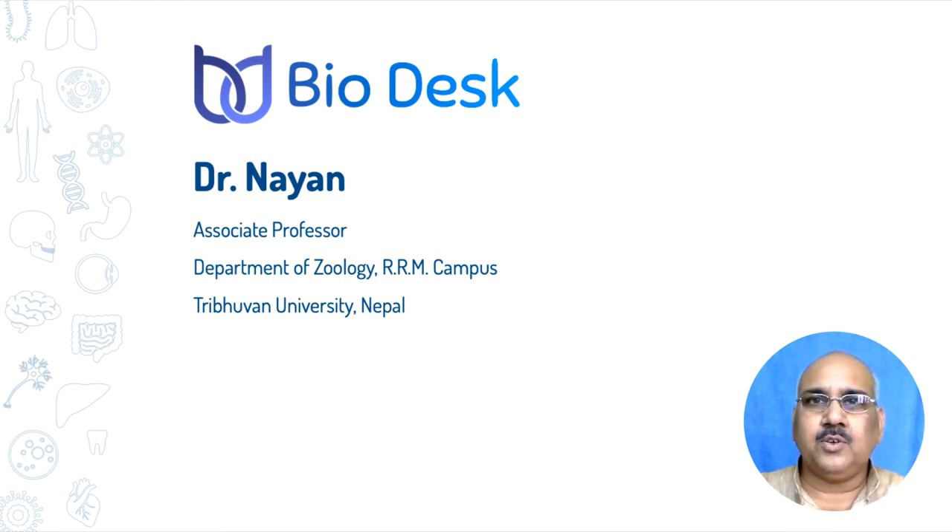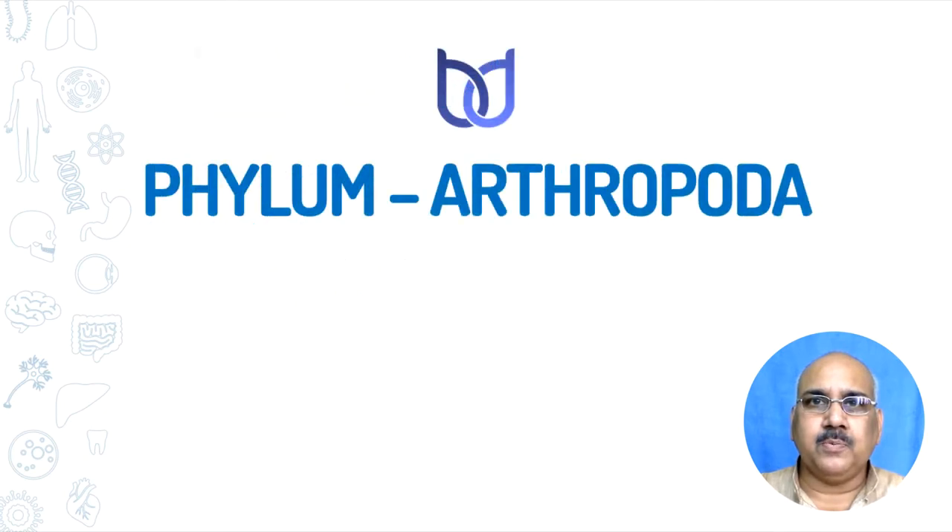Hello, I am Dr. Nayan. You are watching Biodesk. Today in this video, we shall discuss phylum Arthropoda.